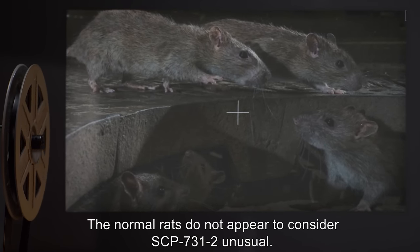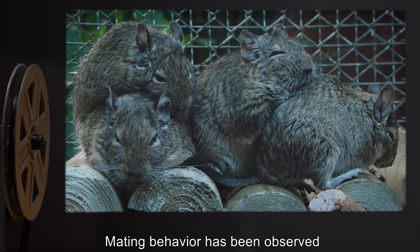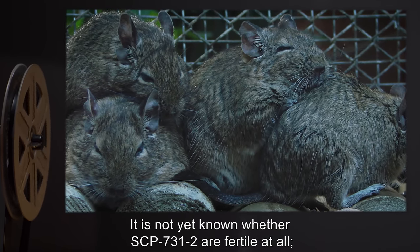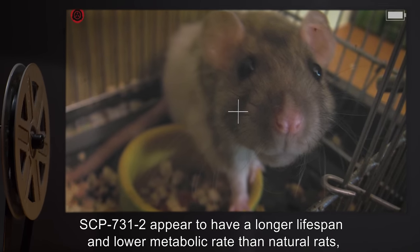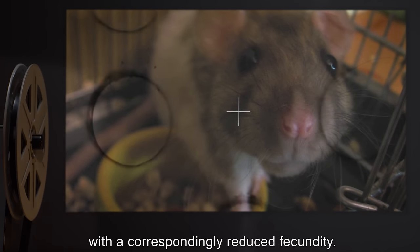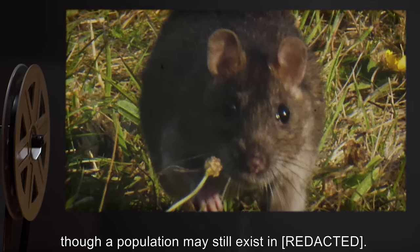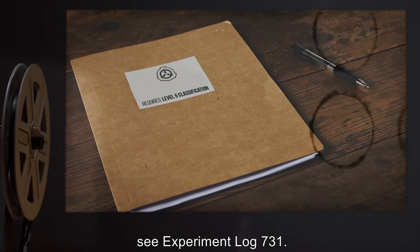The normal rats do not appear to consider SCP-731-2 unusual. Mating behavior has been observed, but it does not appear that these superficially similar species are inter-fertile. It is not yet known whether SCP-731-2 are fertile at all. SCP-731-2 appear to have a longer lifespan and lower metabolic rate than natural rats, with a correspondingly reduced fecundity. This further reduces the potential risk of SCP-731-1's progeny escaping into the wild, though a population may still exist. For selected experiments, see Experiment Log 731.